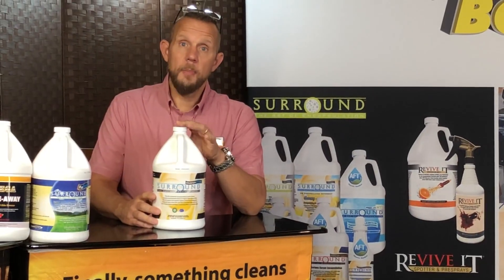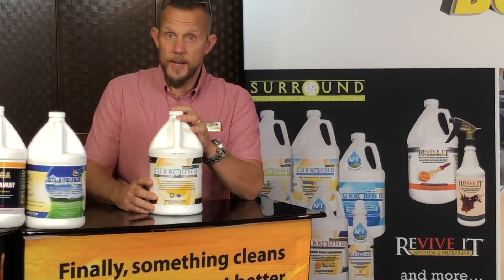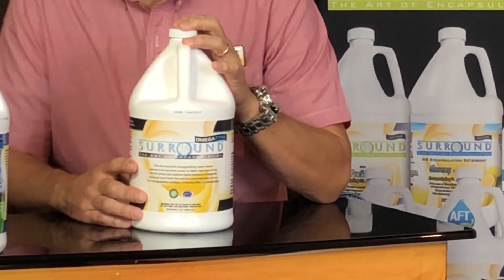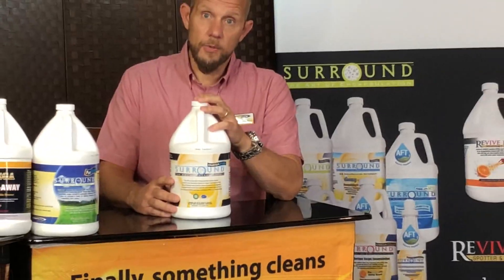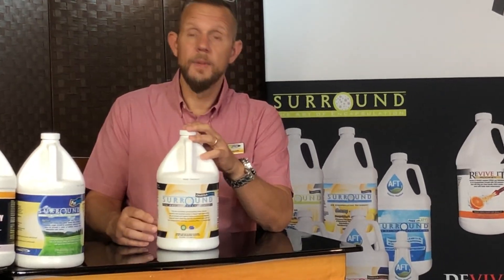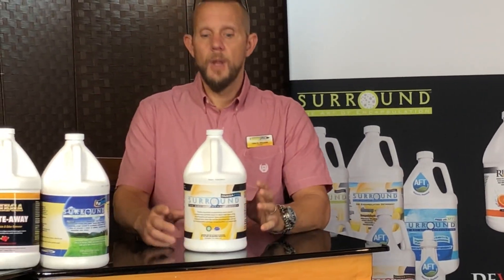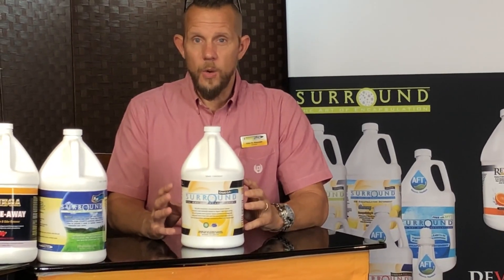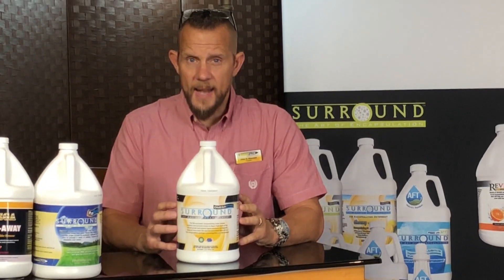But this will bump it up in greasy environments when you have either residential customers who have very greasy carpets because they fry cook and it tracks out from the kitchen with the traffic lanes, or when you get into commercial restaurants or even apartment hallways where they drag the garbage down the hall and get a hole in the bag and it leaves all kinds of stuff in the carpet. This will go after greases and fats and oils, so when you're dealing with that type of environment, this is an excellent product.